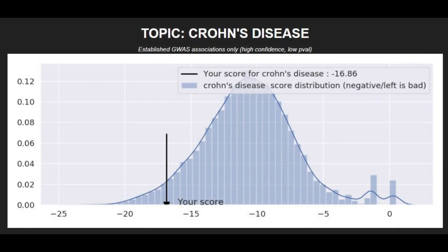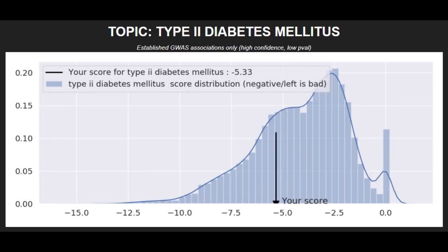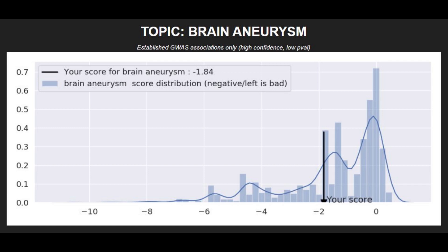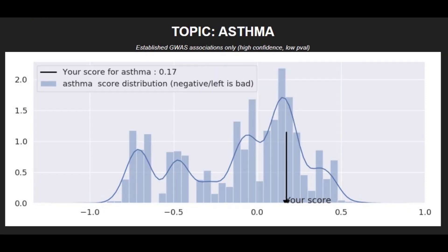When it comes to polygenic traits and illnesses: he had a pretty high risk score for Crohn's disease, a pretty high risk score for coronary heart disease, a high risk score for type 2 diabetes, a pretty high risk score for Parkinson's disease, a high risk score for bipolar disorder, a pretty high risk score for brain aneurysm, a low risk score for schizophrenia, and an average risk score for asthma.